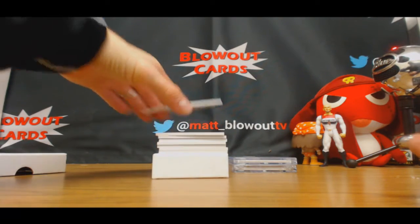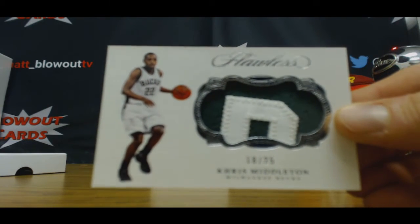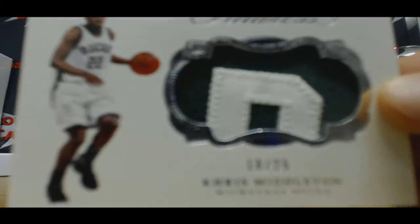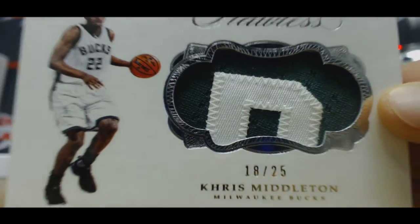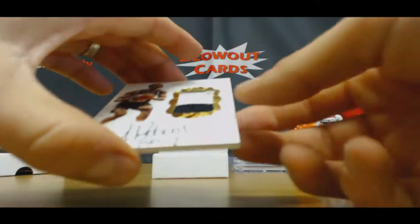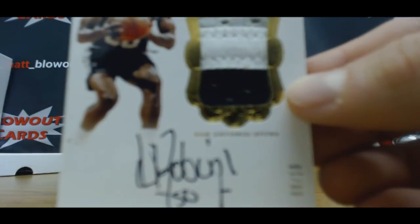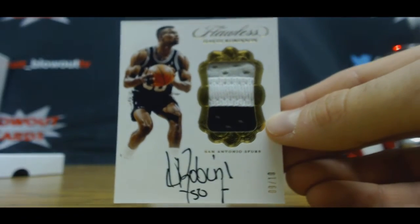We've got ten cards. Alright, patch — Chris Middleton, 18 of 25. Nice looking three-color patch autograph. David Robinson, number 9 of 10. The Admiral.